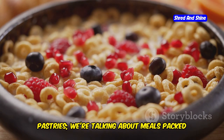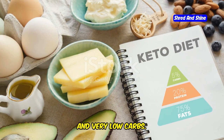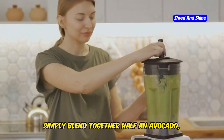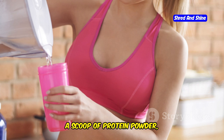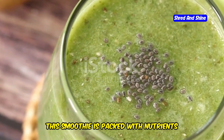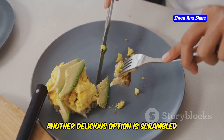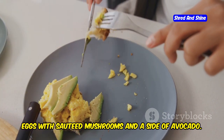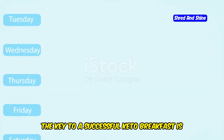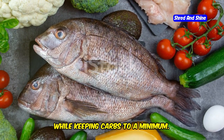Forget sugary cereals and carb-heavy pastries. We're talking about meals packed with healthy fats, moderate protein, and very low carbs. One of my favorite ways to start the day is with a creamy avocado smoothie. Simply blend together half an avocado, a handful of spinach, a scoop of protein powder, unsweetened almond milk, and a few ice cubes. This smoothie is packed with nutrients and healthy fats to keep you feeling full and energized throughout the morning. Another delicious option is scrambled eggs with sauteed mushrooms and a side of avocado. Eggs are a keto staple, providing high-quality protein and essential nutrients. The key to a successful keto breakfast is to prioritize healthy fats and protein while keeping carbs to a minimum.